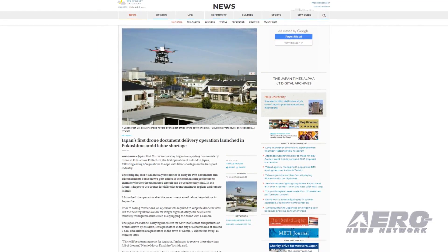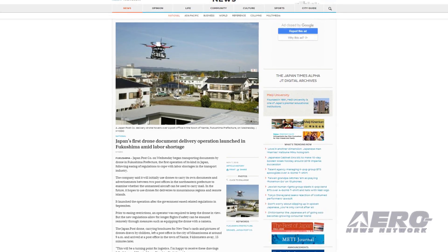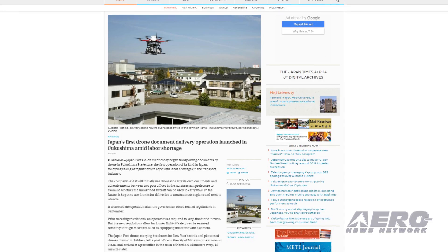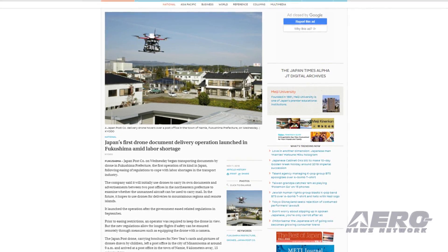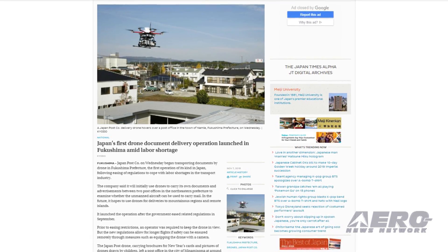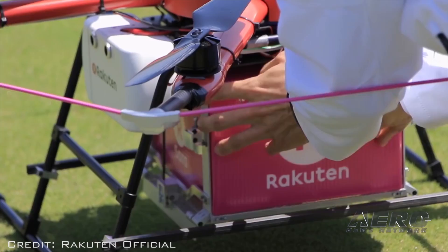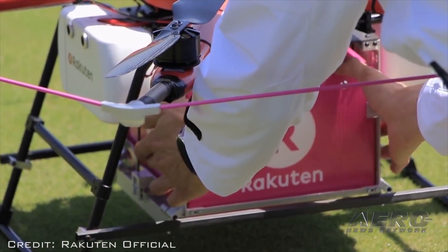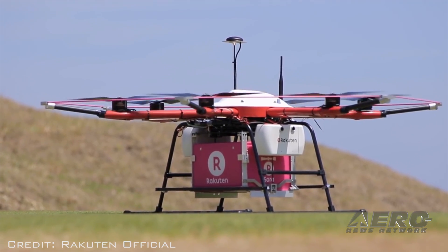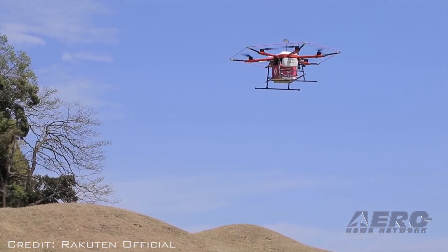The Japan Post Company has initiated a pilot program to deliver documents by drones in Fukushima. The first such delivery took place last Wednesday, following an easing of regulations in Japan in September, intended to help deal with labor shortages in the transportation industry. The company is initially using drones to transport its own documents and advertisements between two post offices in the northern part of the prefecture. The service will be evaluated to determine if it could eventually be used to carry regular mail.